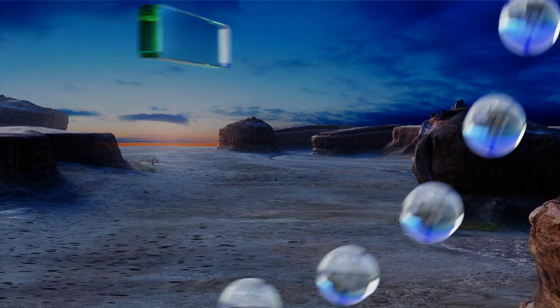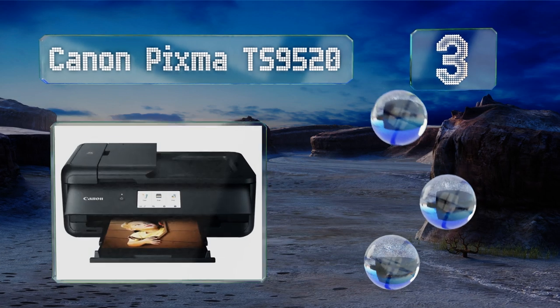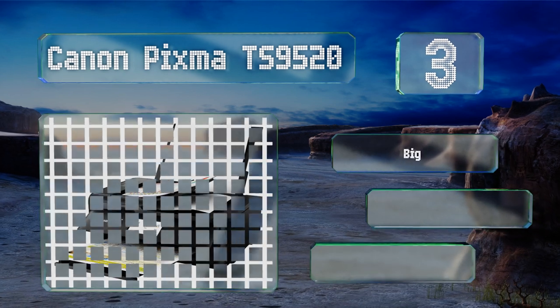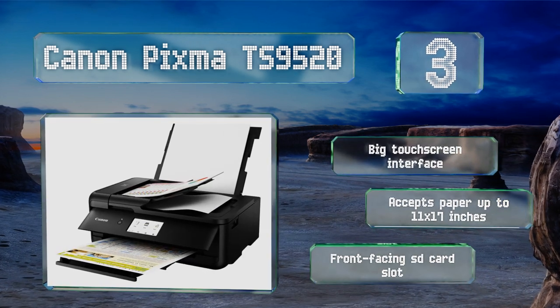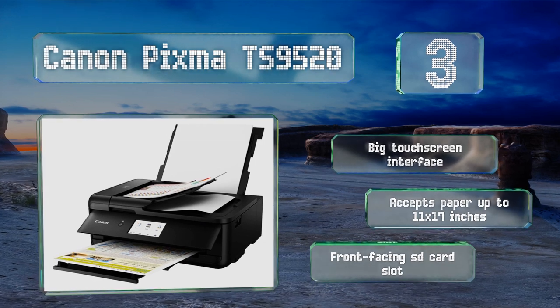Nearing the top of our list at number three, a great choice for small businesses or home offices, the Canon Pixma TS9520 offers useful features like an automatic document feeder to streamline large tasks and an ethernet port for reliable networking. It's equipped with a big touchscreen interface and a front-facing SD card slot, and it can handle paper of up to 11 by 17 inches.